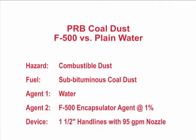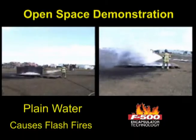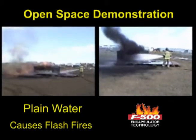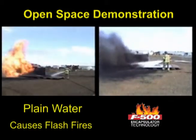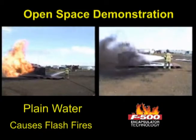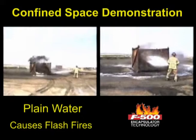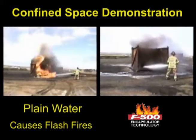The first demonstration shows the explosive effect plain water has on smoldering coal dust, causing a flash fire. Adding F-500 Encapsulator Agent encapsulates the combustible dust, rendering it non-flammable while safely extinguishing the fire.